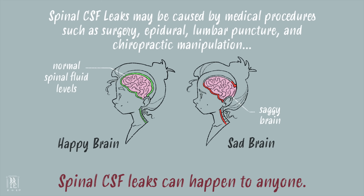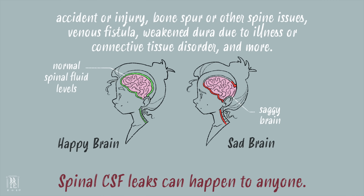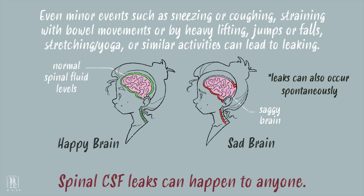Spinal CSF leaks can be caused by medical procedures such as surgery, epidural, lumbar punctures, and chiropractic manipulation; accident or injury; bone spur or other spine issues; venous fistula; weakened dura due to illness or connective tissue disorder; and more. Even something as minor as sneezing, coughing, straining, or stretching can lead to leaking.